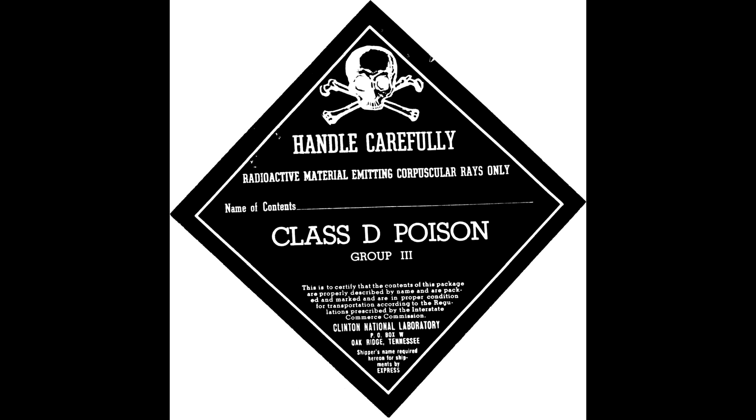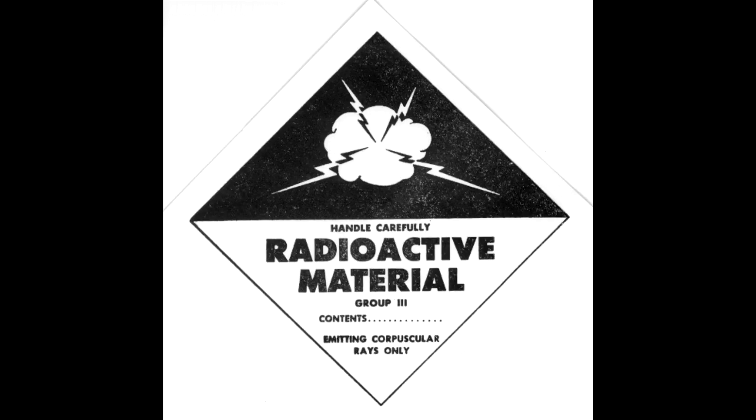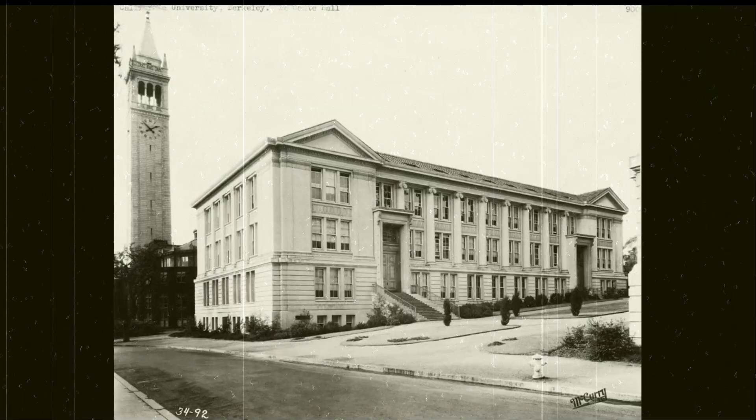However, unlike poison, radioactive material can present an external hazard as well. For this reason, the skull and crossbones were replaced later by a cloud emitting lightning bolts. The radiation warning sign first appeared in the University of California Radiation Laboratory,